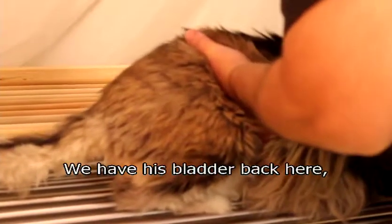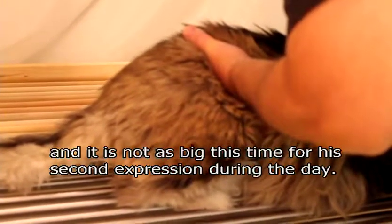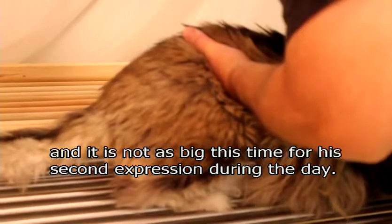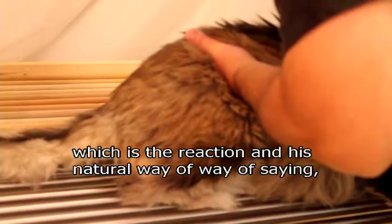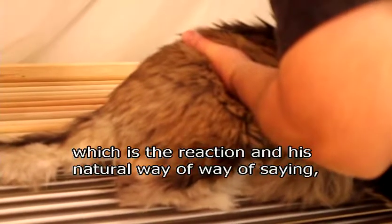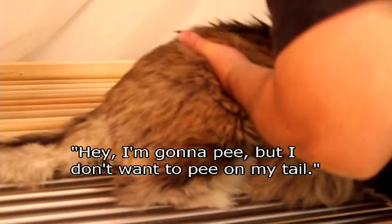I've got his bladder — it's not as big this time, the second time during the day. See if you can get his tail to come up. The reaction where the tail lifts up is his natural way of saying, 'I'm going to pee, I don't want to pee on my tail.'